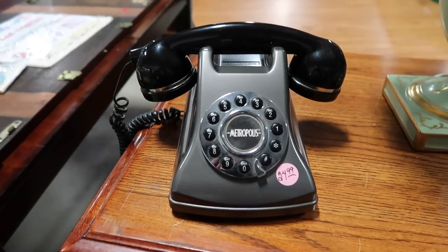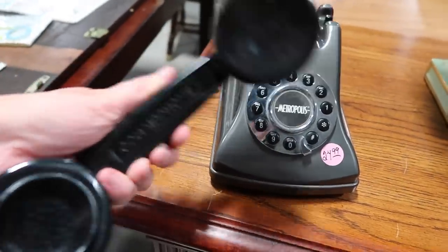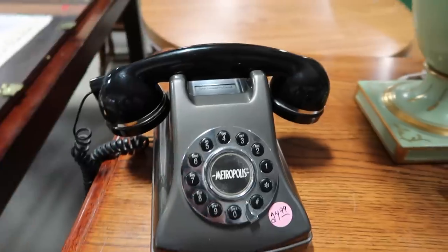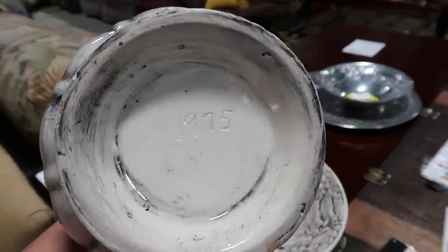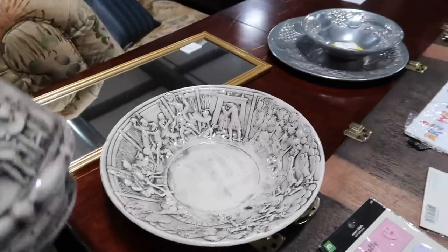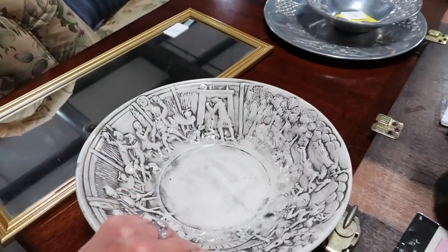$24.99 for this phone right here — a Conair phone. $19.75 in the bowl. I wonder if it says anything or has a price on the bottom of the bowl. I don't see one. I'm not sure on that one.